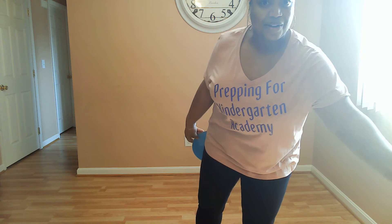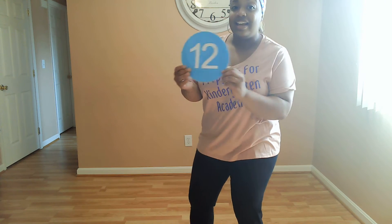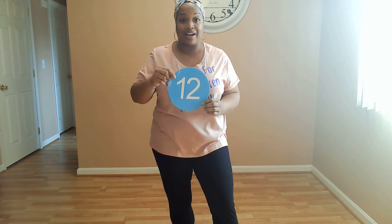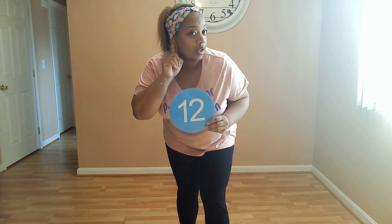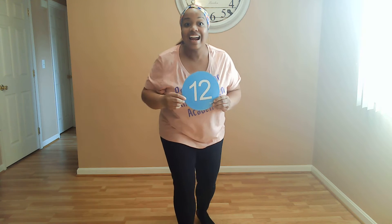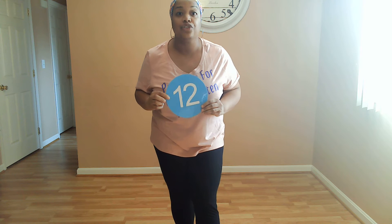Close your eyes, no peeking. Here it is — here's my special number. Do you know what number this is? I want to see who knows what number this is. Tell me. So some of you know what number this is. For my friends that don't know what number this is, this is number 12.